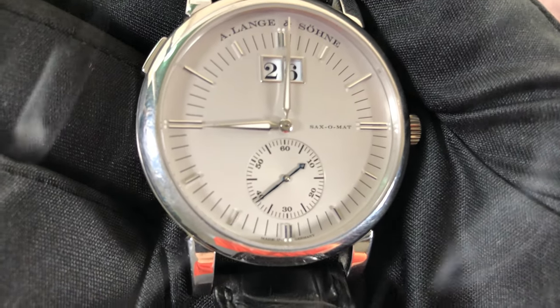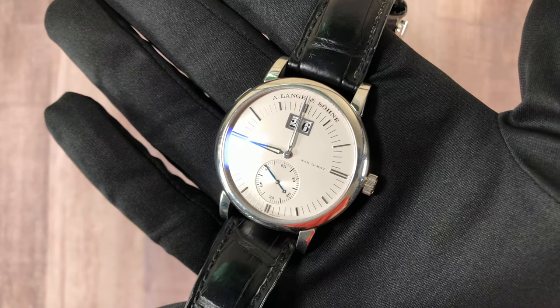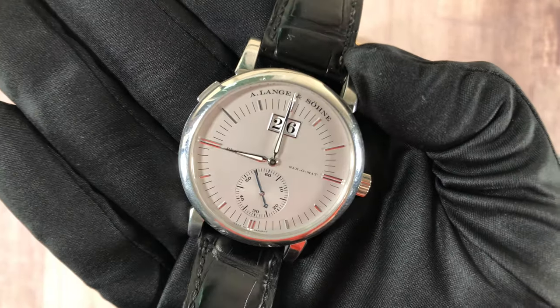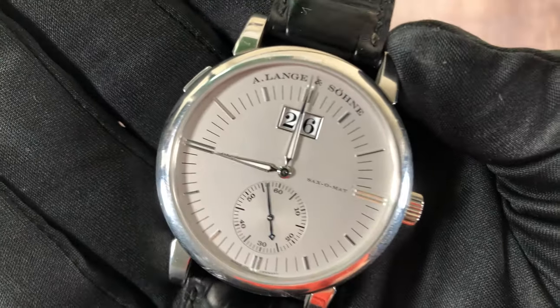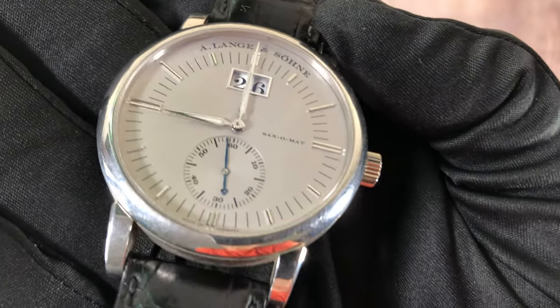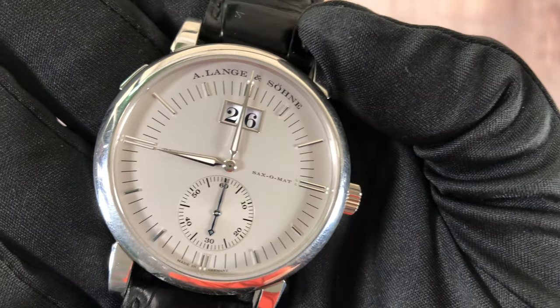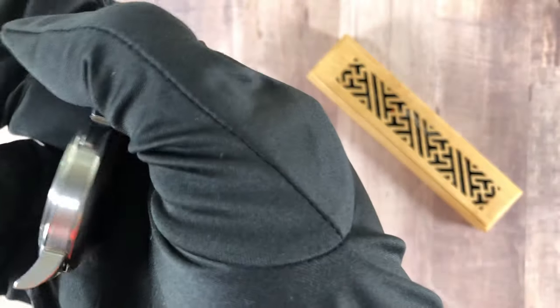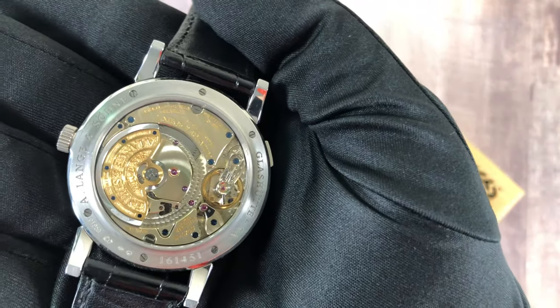Lange, in my opinion, is the obsessive perfectionist watchmaker. Why else would you manufacture every watch, assemble it, then disassemble it again to make sure everything is fine before final assembly? You can see all this effort in this glorious and elegant timepiece. For me, this brand is pretty much as good as it gets.